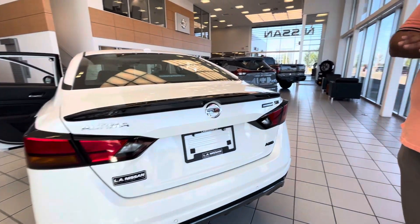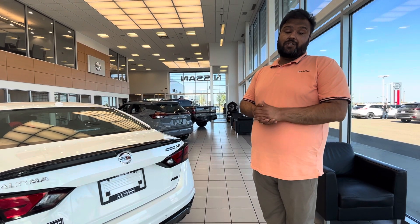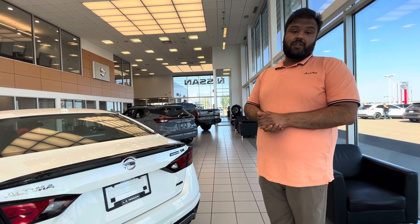Now this one does have a pending deal on it. You let me know what it'll take to make this yours — I will let my managers know, and if your deal wins, this beautiful car is yours. Looking forward to chatting. Thanks.